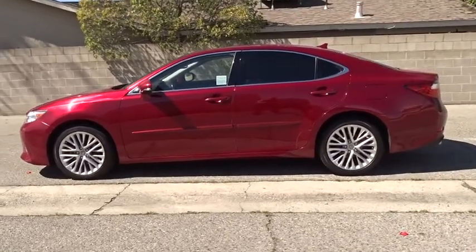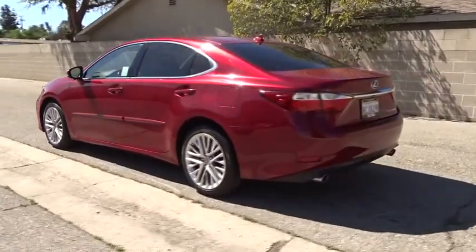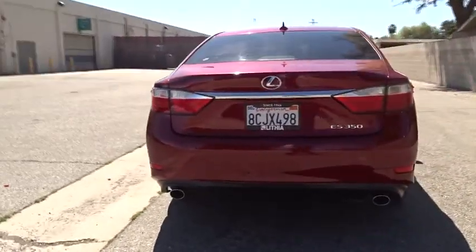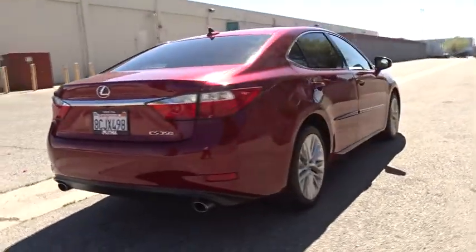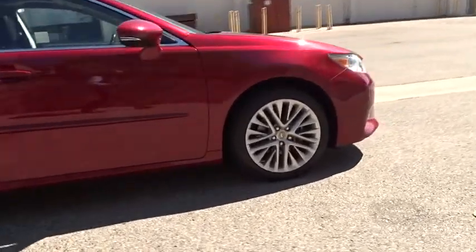A 3.5 liter V6 engine propels the ES from 0 to 60 miles per hour in 6.8 seconds, and the countless standard interior features transport you to a new level of luxury and convenience. This vehicle has less than 60,000 miles.